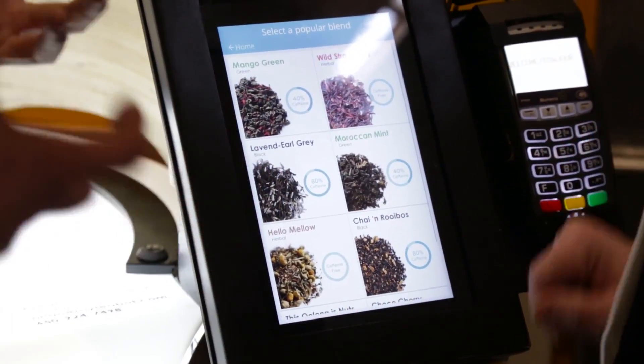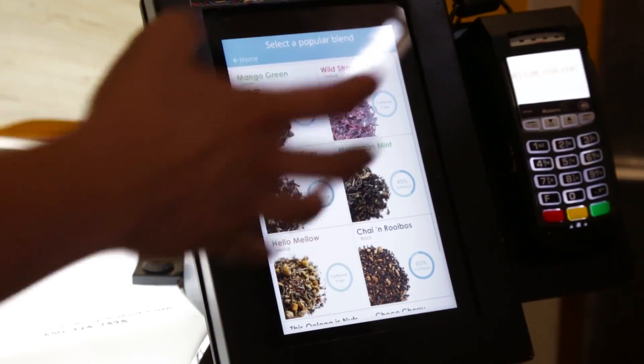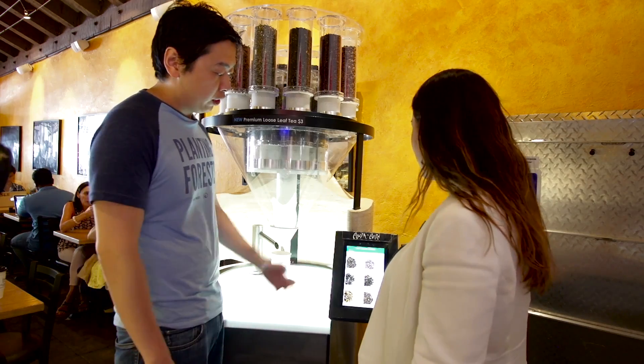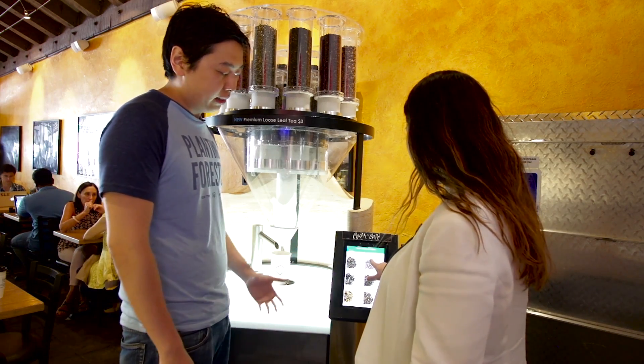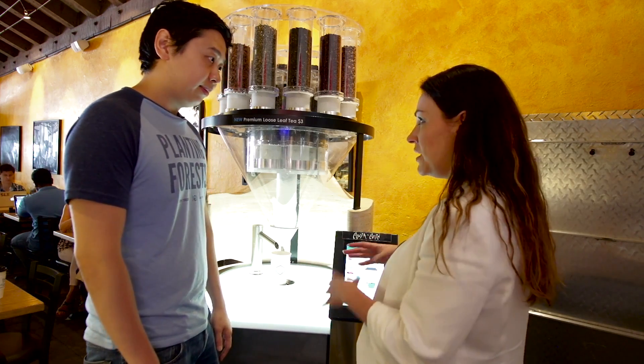These are blends curated based off of what users are making — we call it peer curated, so it's recommended by the people. We've had over 5,000 interactions with our machines, so we're able to track what people are drinking and what they like. If you touch one of these you can actually customize the existing ones and also mix in something else.